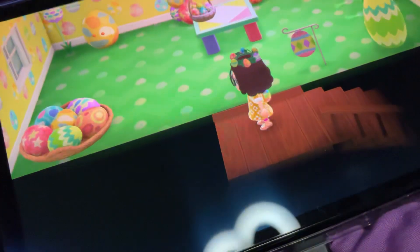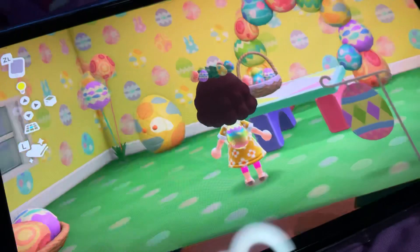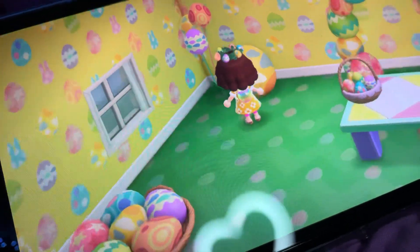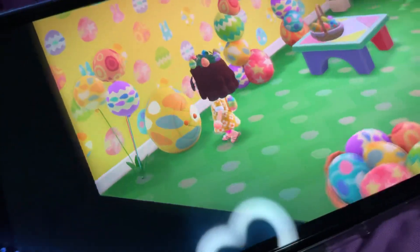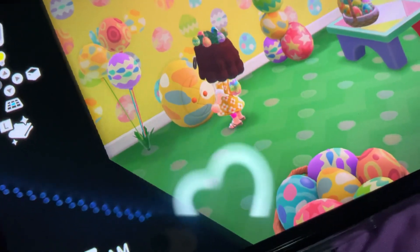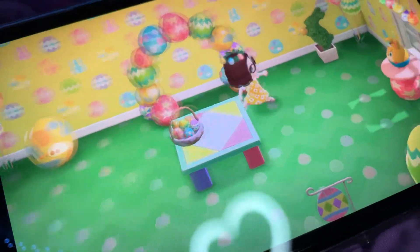So anyway, we're just going to go ahead and check upstairs. Check it out, guys — this is all of the Bunny Day stuff. I just love the Bunny Day Wall, Bunny Day Floorway, Bunny Day Balloons, Bunny Day Vanity — or Wardrobe, sorry about that. The Bunny Day Wardrobe — look at that. The Bunny Day Arch — look at that, look at the Bunny Day Arch.